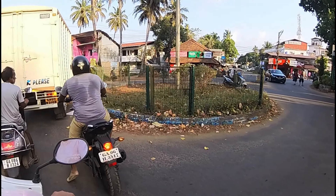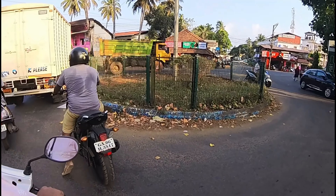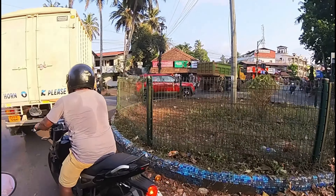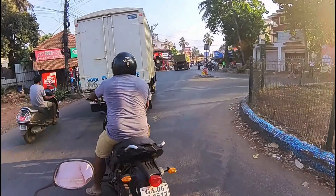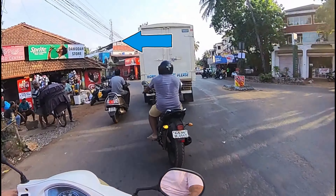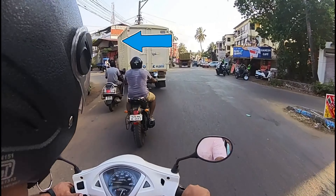I am going to the Varka beach from the Betalbatim side and this is the Kolwa circle here. If you go straight that way, where the truck is going, that road goes to the Kolwa beach.